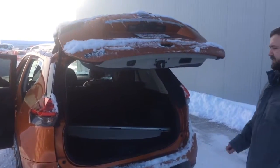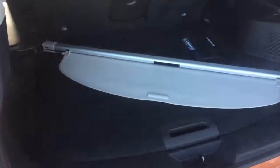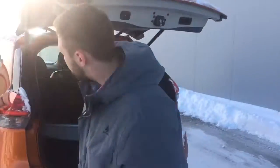It took me two tries to get that right because the thing was snowed in, so I thought I'd show you that as well. These seats do fold down 60/40 split, and you do have the privacy shade over the back as well.